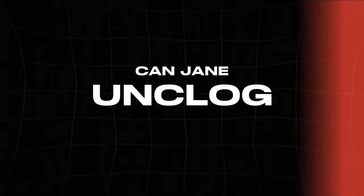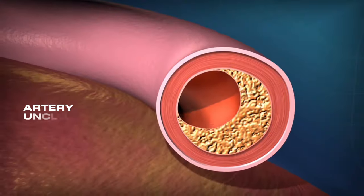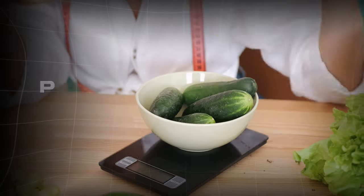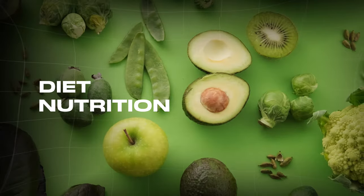Can Jane unclog her arteries naturally with diet after her heart attack? What steps can Jane take in the aftermath of a heart attack? How can diet and nutrition play a pivotal role in her recovery? What should Jane eat?